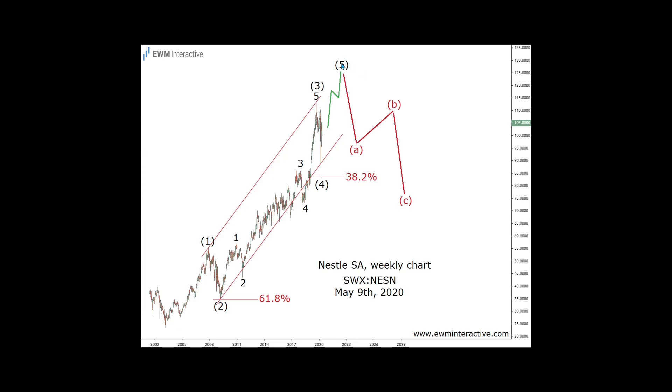Waves 2 and 4 ended shortly after touching the 61.8% and 38.2% Fibonacci support levels respectively. This pattern meant that instead of celebrating the anticipated new record in Wave 5, investors should see it as a chance to evacuate. But Nestle's business was good at the time, so many probably thought that the rally was just getting started. Only those with an eye for Elliott Wave patterns could have seen the danger lurking ahead.